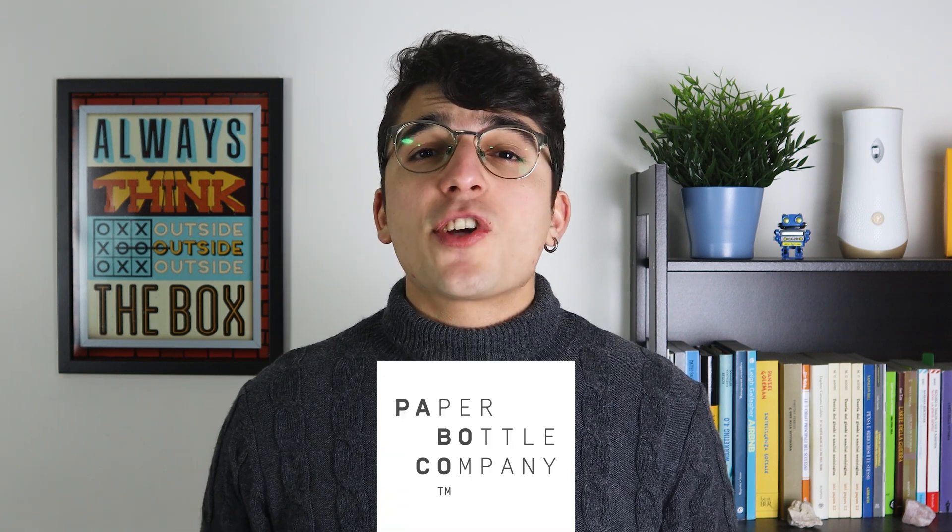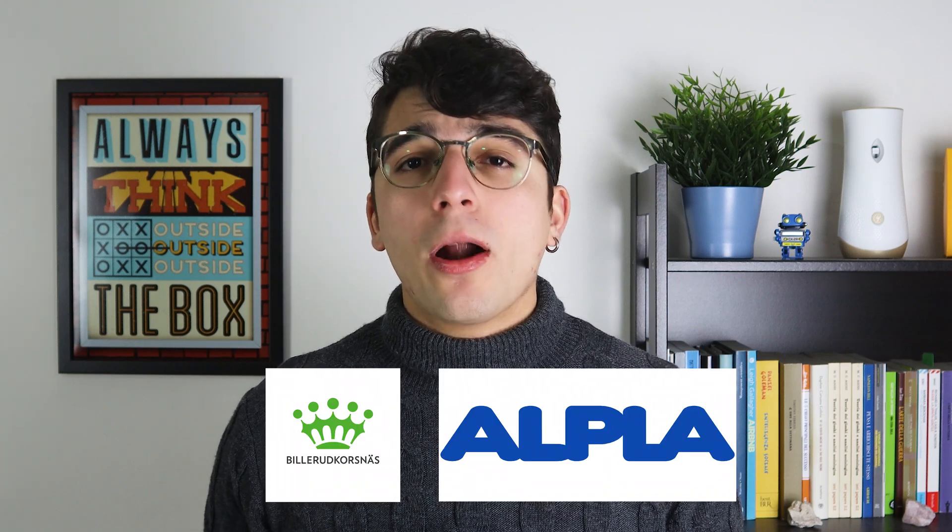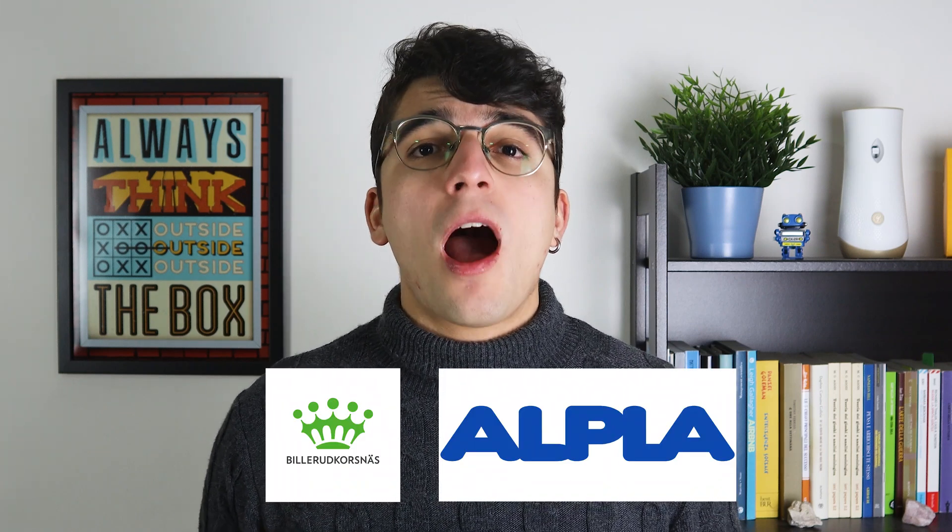Moving back to Coke, which intends to market these new bottles through its partnership with Paboko — the Danish joint venture between paper packaging material developer Billerud Korsnäs and bottle manufacturing specialist Alpla. Paboko was created to change the packaging industry by creating recyclable paper bottles, with the long-term goal of being able to biodegrade if accidentally released into nature.